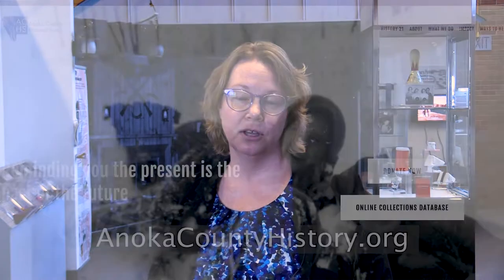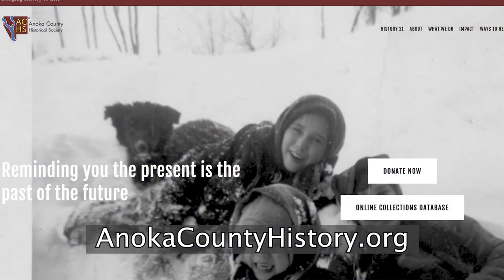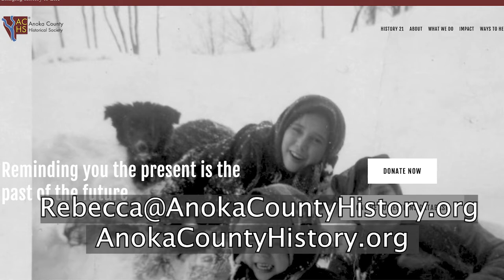Becoming a member supports us because that's where our board members come from. As a governance structure, we really need people with foresight and thought to look past the five and ten year mark and see where we're going as an organization. Year-end donors are critical to making us as a nonprofit successful for 2023. We would love to be included in your year-end giving. You can do all of that on our website at AnokaCountyHistory.org or you can find my email, Rebecca@AnokaCountyHistory.org. We're located physically at 2135 3rd Avenue North in Anoka, right across from the Government Center.